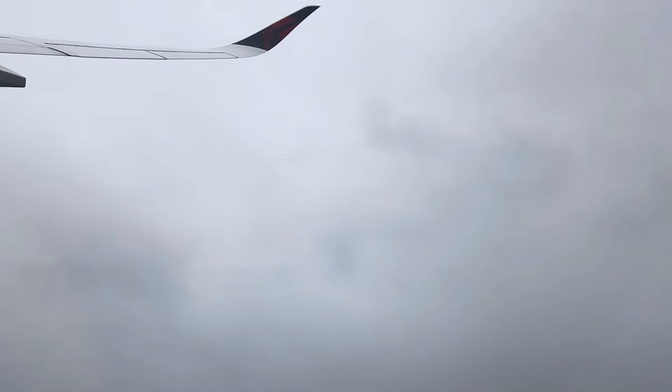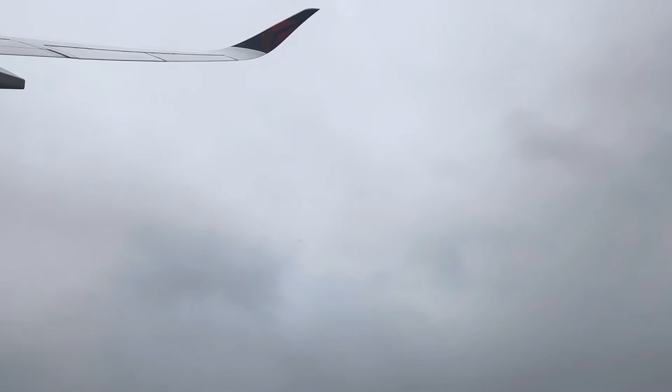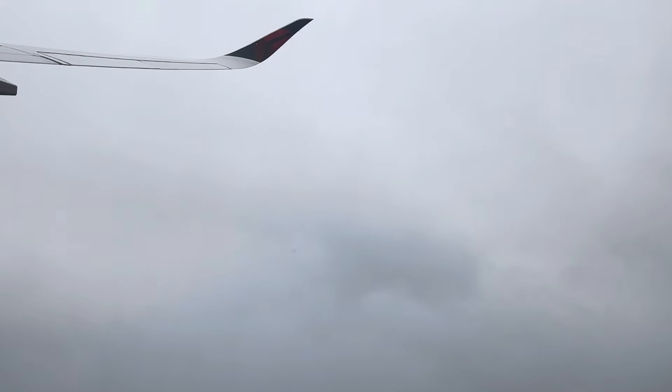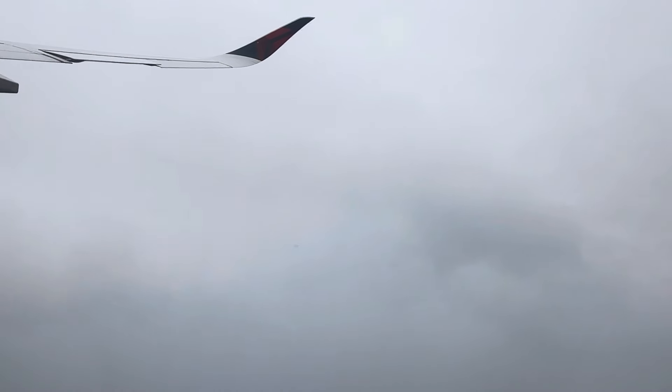Our priority on this flight is a safe, clean, and comfortable experience for you. For your safety, please stay seated with your seatbelt securely fastened whenever the seatbelt signs are on, and even if the signs are off, please keep your seatbelt fastened in case we experience some unexpected rough air.